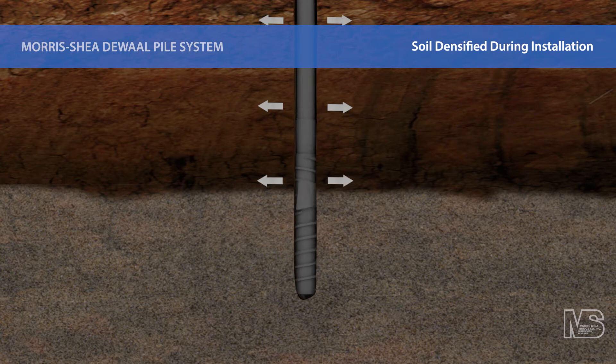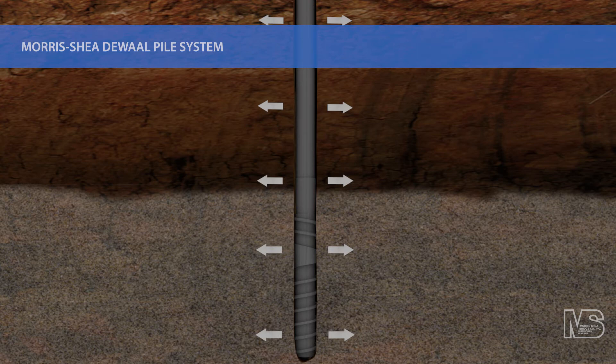A centralizer at the bottom of the drill mast maintains horizontal control of the tooling. The heavy wall drill stem serves as a temporary casing that follows the DeWall tool and stabilizes the borehole. This unique drilling process produces no vibrations and virtually no drilling spoil.